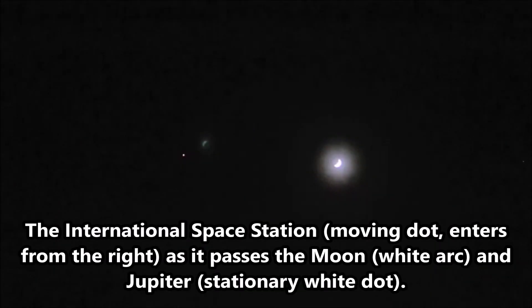Still in use, the ISS can actually be seen by the naked eye from Earth.